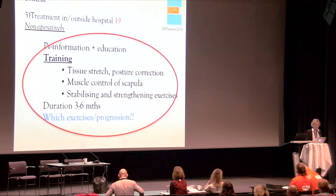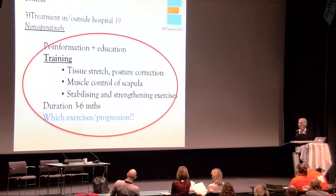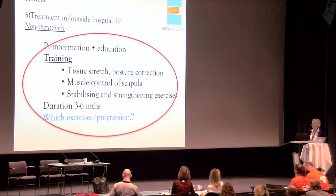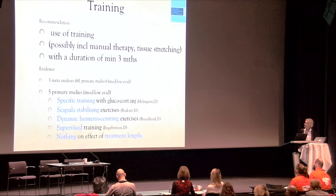The visitation guideline for non-operative treatment recommends patient information and education, training consisting of tissue stretch, posture correction, muscle control of the scapula, and stabilizing and strengthening exercises of the glenohumeral muscles, with a duration of three to six months. But there is nothing about which specific exercises or their progression.